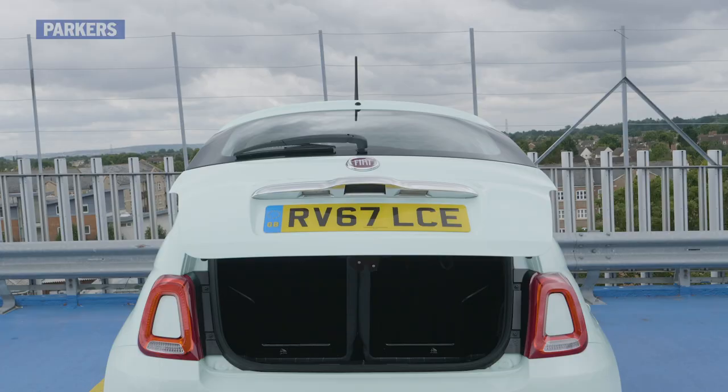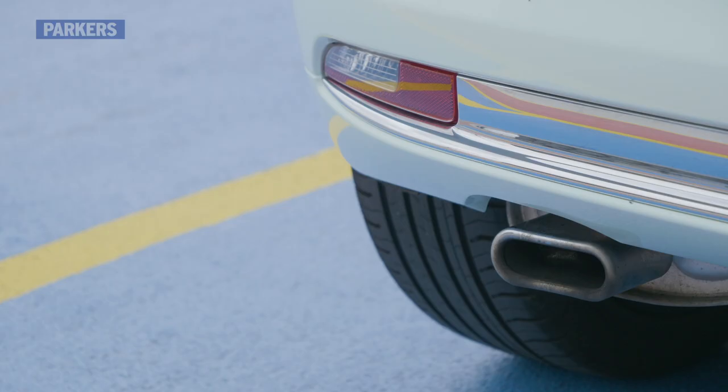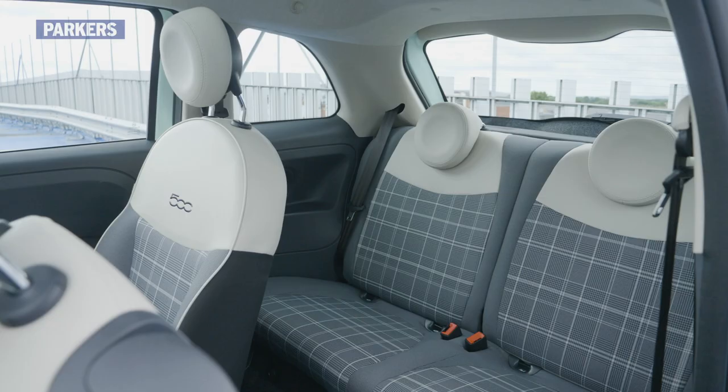Boot space in the 500 is fairly minuscule, with a seats-up capacity of 185 litres. This isn't actually too unusual for a car of this type; however, rivals such as the Kia Picanto have a more practical boot opening as well as more space. The seats fold in a 50/50 split, although they don't sit completely flat when down.